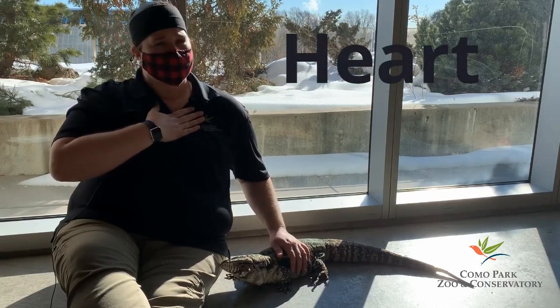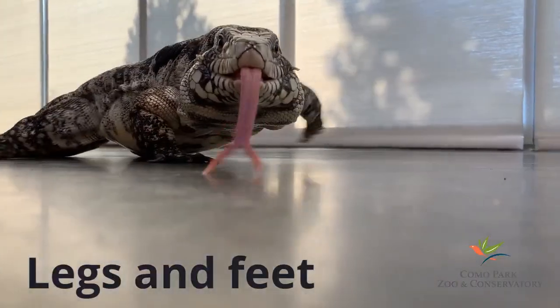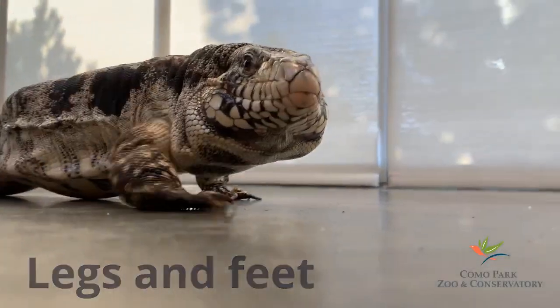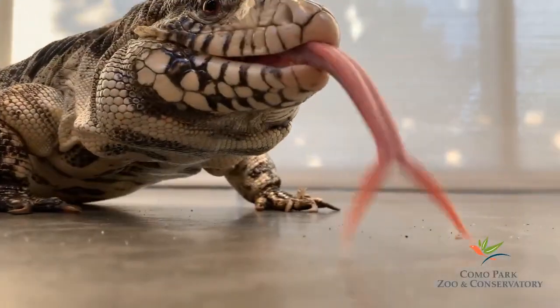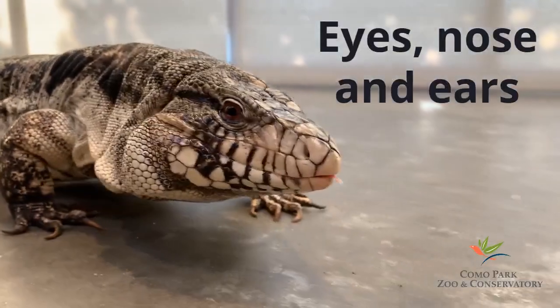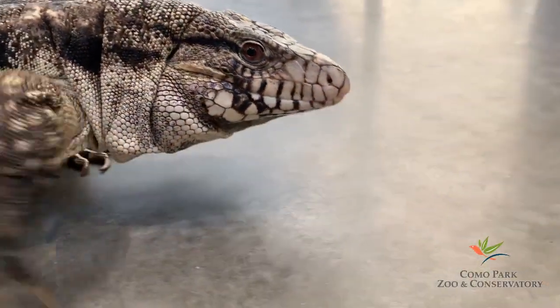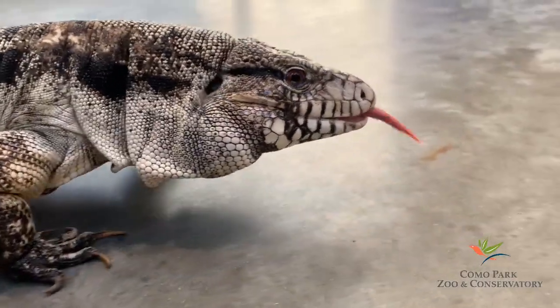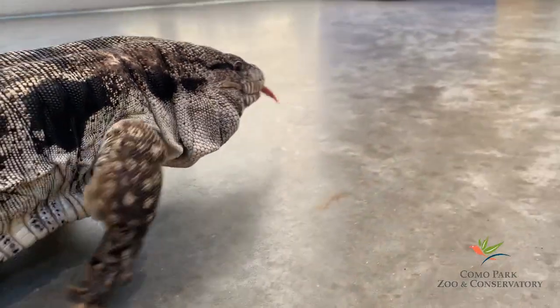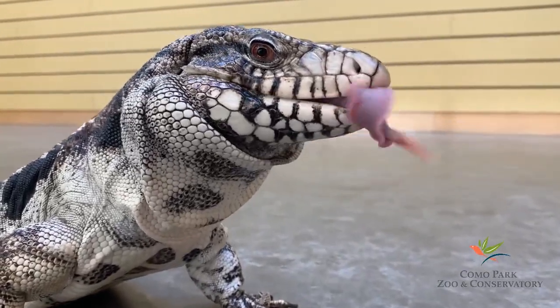Can you feel your heartbeat through your chest? Both humans and reptiles have legs and feet that help us walk. We have eyes to see, a nose to breathe, and ears to hear. Can you find Turbo's ears? They are the small holes behind her eyes. Reptiles also have a mouth and teeth for eating. Take a close look inside Turbo's mouth — can you see her tiny little teeth?